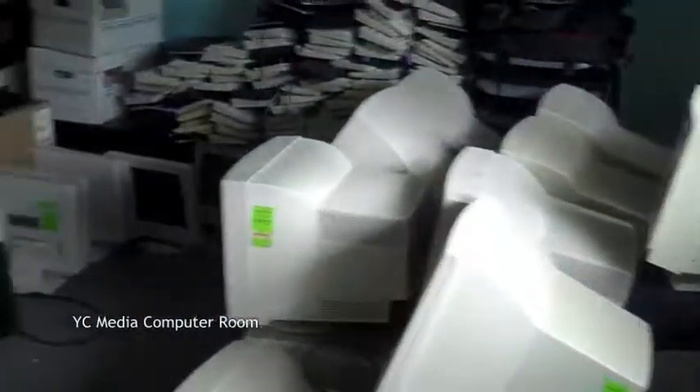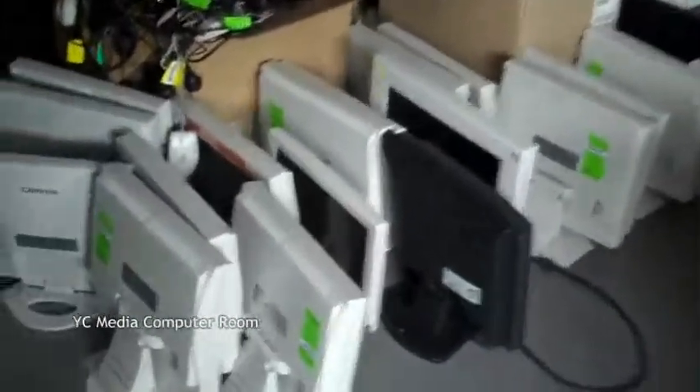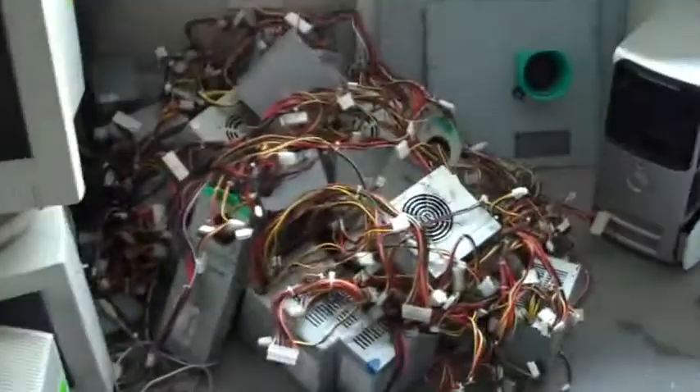Here's an update of all the computers that we've got. Here are lots of LCD screens, mostly Optima's, there's one black Dell screen there. Lots of CRT screens, lots of power supplies, and a whole stack of keyboards and mice.